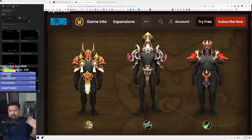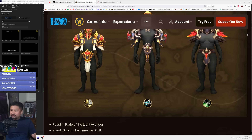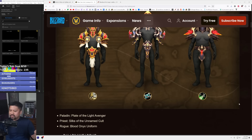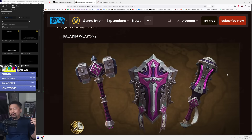Not bad — a little odd that we're not seeing complete sets, because there may not be great matching pieces to go with the head, shoulders, and belt. So it's going to be up to folks to expand on their collections and try to find something that will be a good match. The paladin one is called Plate of the Light Avenger, the priest is called the Silks of the Unnamed Cult, and the rogue is called the Blood Onyx Uniform — not much of a uniform because you're kind of shirtless and pantsless.